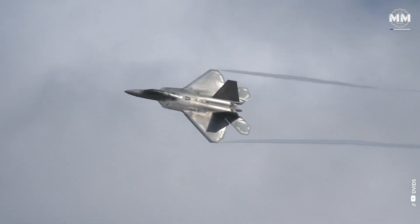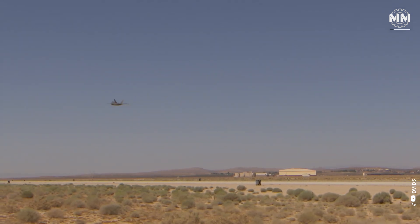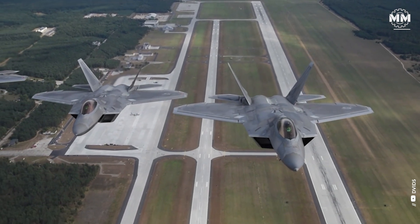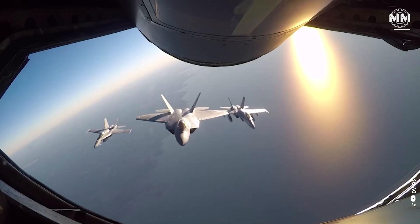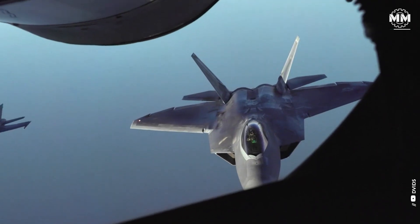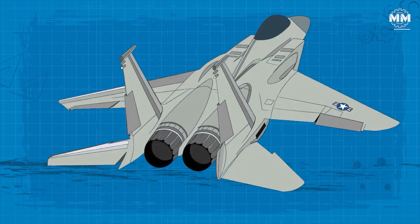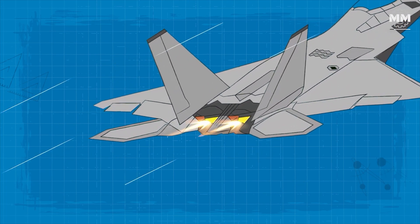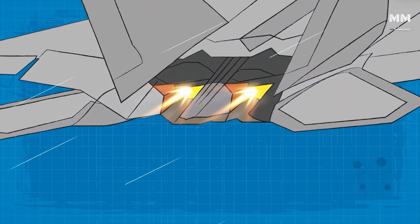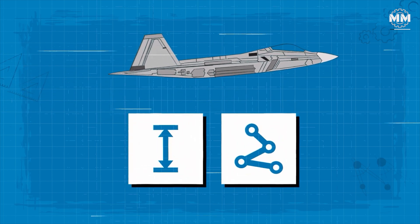The F-22 Raptor's maneuverability is nothing short of extraordinary — a ballet of power and precision that sets it apart as the apex predator of the skies. This aerial prowess is not merely the result of a single component, but rather a harmonious blend of cutting-edge technology, ingenious design, and raw power. At the heart of the Raptor's agility lie its thrust-vectoring nozzles, which allow the pilot to manipulate the direction of the engine exhaust, effectively changing the aircraft's attitude and trajectory with unparalleled responsiveness.